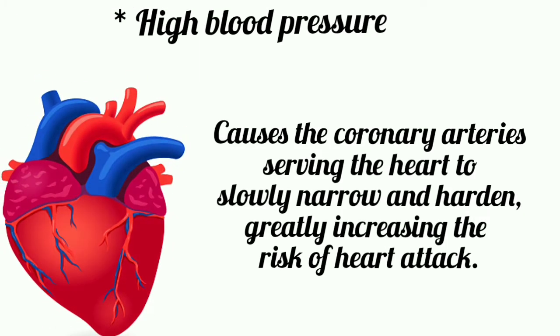High blood pressure causes the coronary arteries serving the heart to slowly narrow and harden, greatly increasing the risk of heart attack.